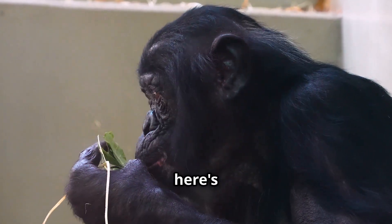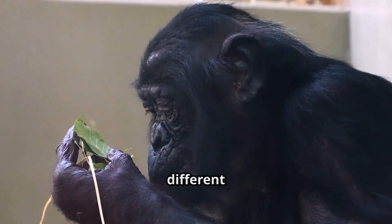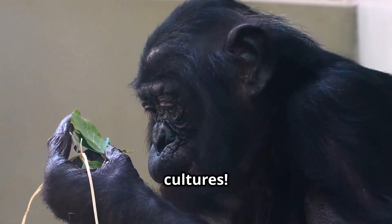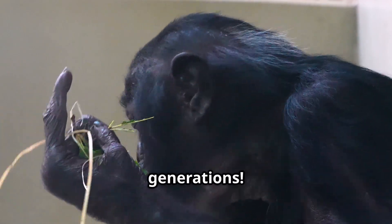But here's the kicker: different chimpanzee populations have different tool-using traditions. It's like they have their own regional tool cultures. It's not just instinct — it's learned behavior, passed down through generations.